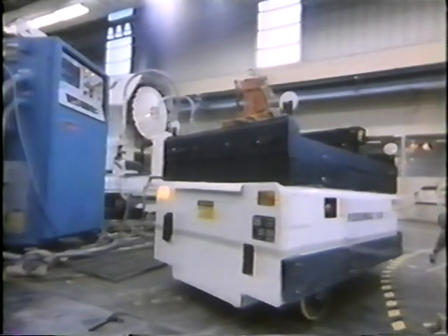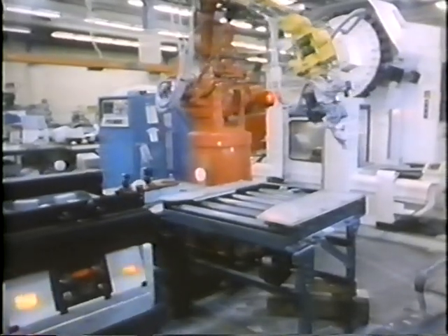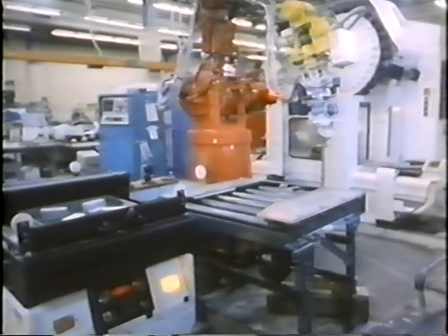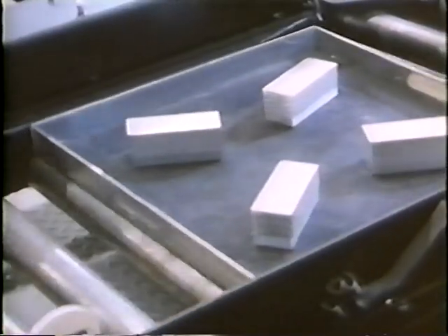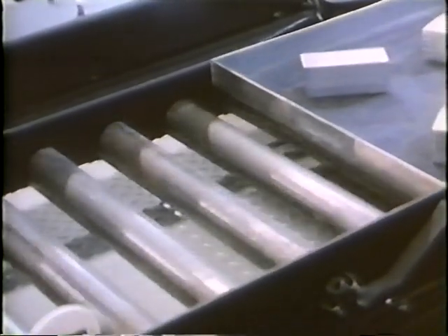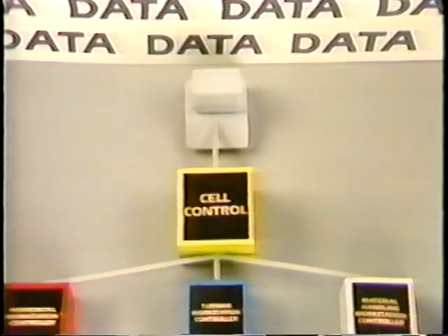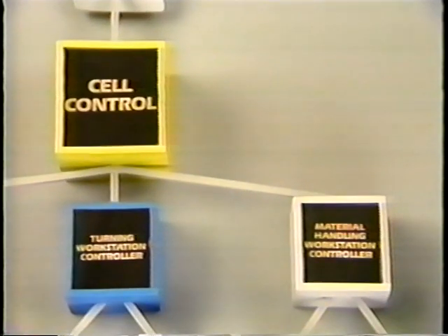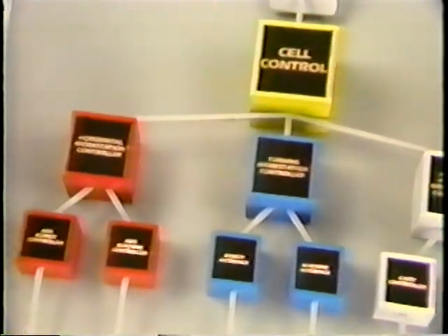Receiving commands from cell control, the materials handling workstation delivers needed tools and part blanks to the machining workstations. The horizontal machining workstation is the most mature in the AMRF — it is fully integrated with the control and database systems. Here's how it works: upon receiving an order, the cell controller fetches a routing slip from the data system, schedules delivery of raw materials and tools, and coordinates production activities.